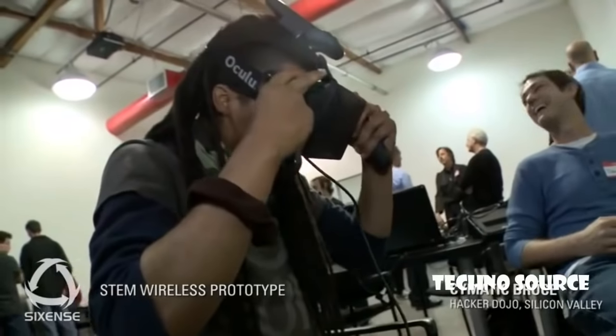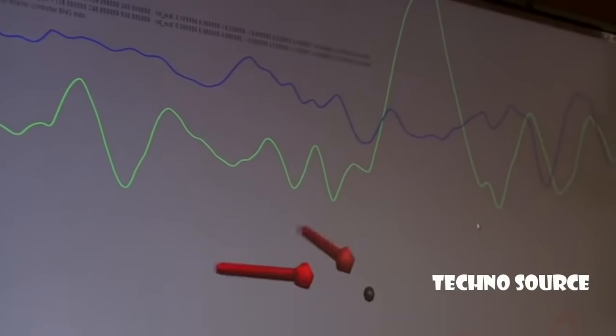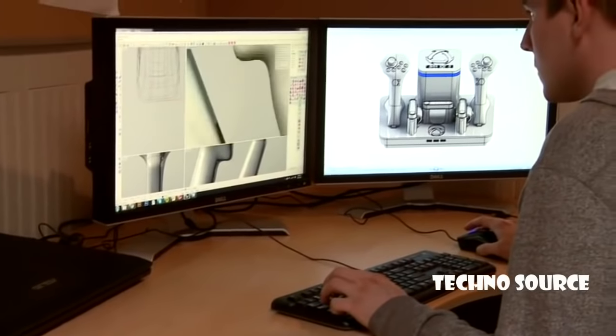For over 20 years, I've been working to perfect motion control that lets you experience virtual reality. SixSense motion tracking technology is designed to precisely capture the user's every move. Now I can actually reach out into the virtual world and pick things up with my hands, enabling both hardware and software developers to deliver the most immersive user experience ever.